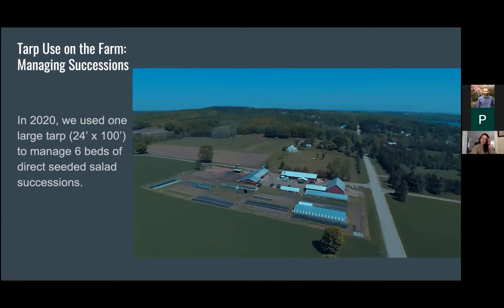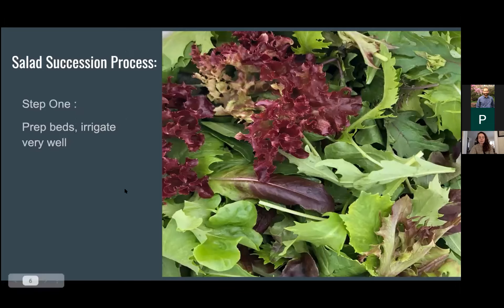What we're focusing on mainly today is using tarps to manage our salad successions. This is an aerial view of the farm where you can see a long skinny black tarp along the fence edge and three beds already planted into salads. Last year we used a really large tarp — 24 feet wide by 100 feet long — to manage six beds of salad. For this process, the first thing we do is prep our beds completely with all the minerals we need based on soil tests and any nitrogen sources we plan to use.